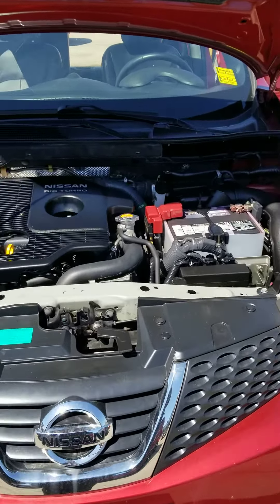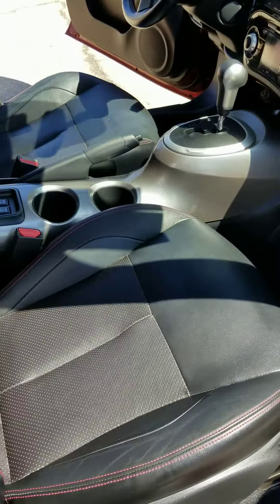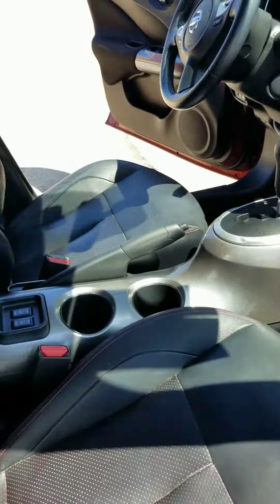There's a rear view for you. Come along the side. Seats are in good condition. All the floor mats are here.